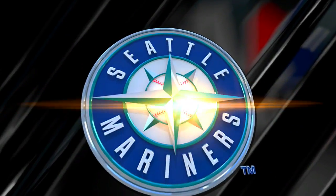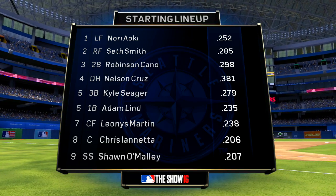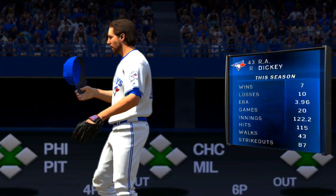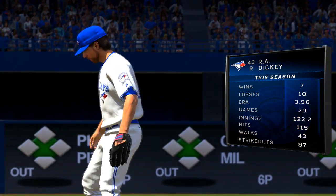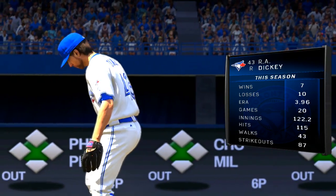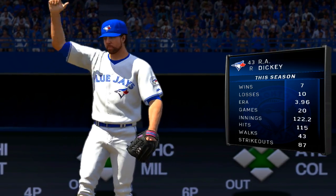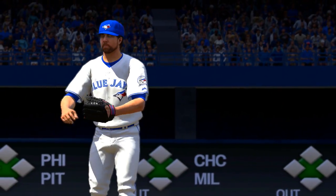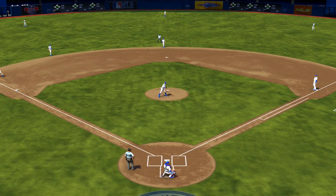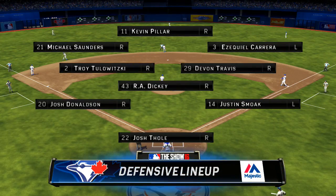PK will join us in a moment, but before he does, let's have a look at the starting lineup for the visiting Seattle Mariners. They'll line themselves up like this here this afternoon. They'll have their hands full as they try and tackle the knuckleball specialist R.A. Dickey. Behind them defensively, the Blue Jays take the field like so.